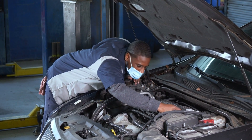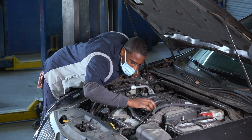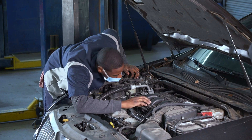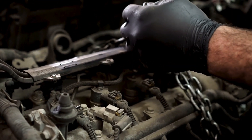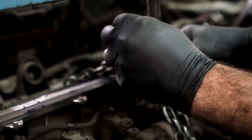Are you tired of your car giving you trouble, stalling at the worst possible times, or just not running as smoothly as it should be? It's frustrating, right? You probably think it's a major issue that'll cost a fortune to fix. But here's the truth — most of the time, it's not a vast mechanical failure. It's the small, often overlooked maintenance tasks that can make or break your engine.